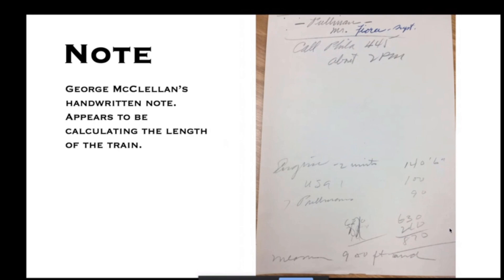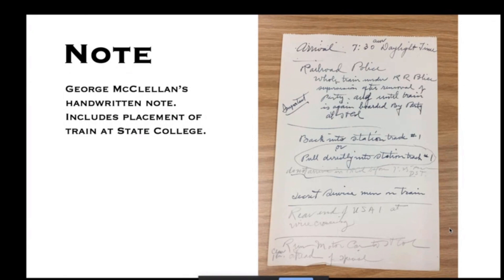McClellan included the length of the president's car at 100 feet and the Pullmans at 90 feet. That gave Mike and me the clarification of what power was on this train — that is exactly the length of two EMD E8s. You can't get that length from any combination of E7s or FP7s. So we don't have the engine numbers, but we know they were E8s for sure. More information about the arrival confirms 7:30, railroad police around the whole train, and the Belfont Central's rail motor car was to be used as a pilot ahead of the special.